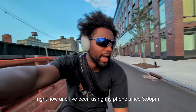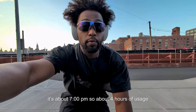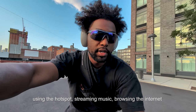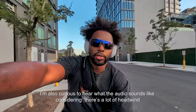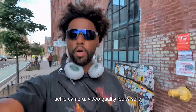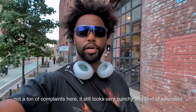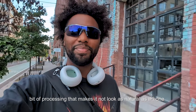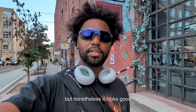Battery life right now — I've been using my phone since 3pm, it's about 7pm, so about four hours of usage using a hotspot, streaming music, browsing the internet, and Google Maps. The selfie camera video quality looks solid — still very punchy and a bit saturated, with some processing that makes it not look as natural as iPhone, but nonetheless it looks good.